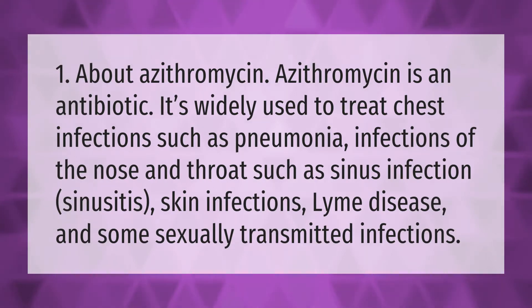Azithromycin is an antibiotic widely used to treat chest infections such as pneumonia, infections of the nose and throat such as sinusitis, skin infections, Lyme disease, and some sexually transmitted infections.